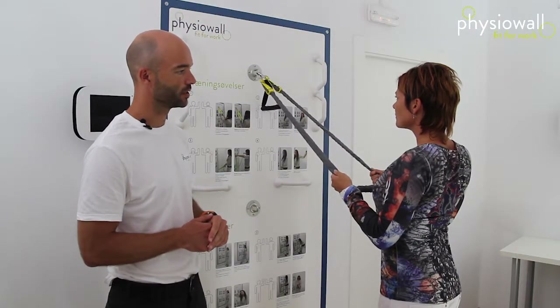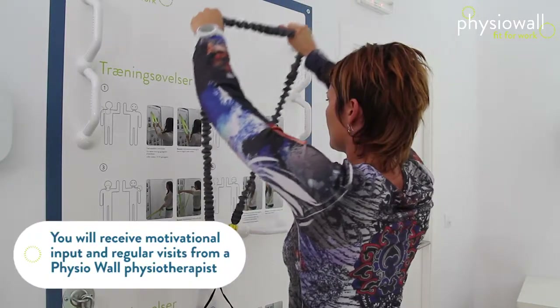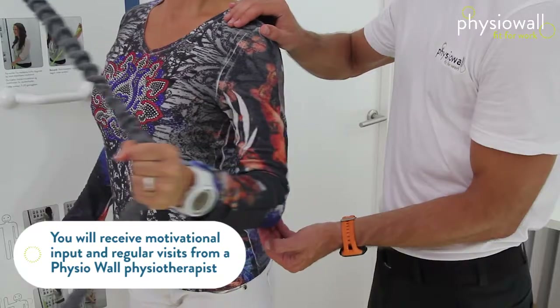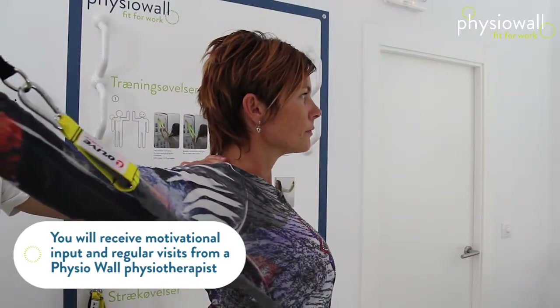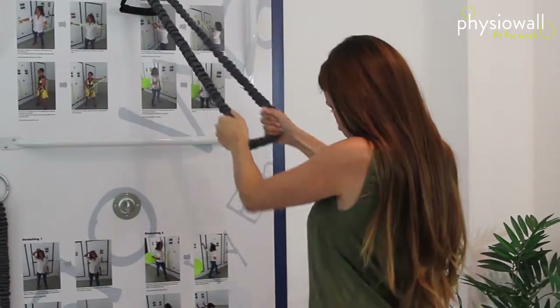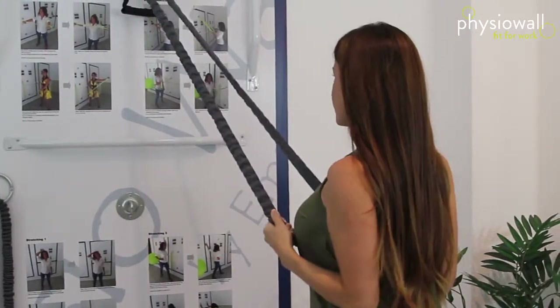Welcome to Physio Wall. To have success with any kind of preventive work, you need motivation, and motivation is the main key to success with the Physio Wall. Your employees will each week receive a motivational email including new exercises and new tips. The Physio Wall has to be placed right — easy to access, easy to use, not hard or uncomfortable, and not requiring a change of clothes or a shower afterwards. These are the motivational barriers that have to be as low as possible.